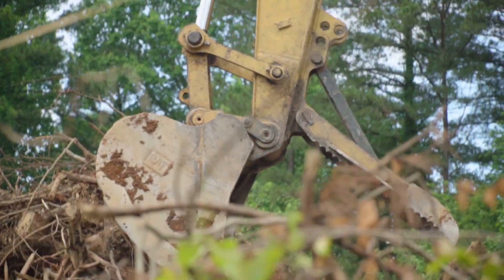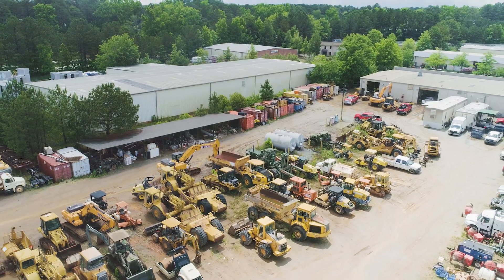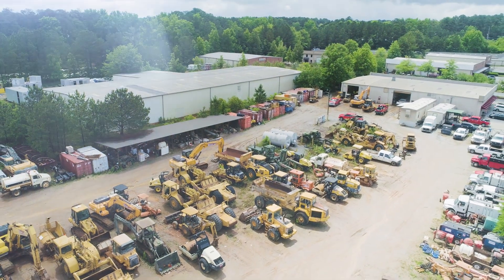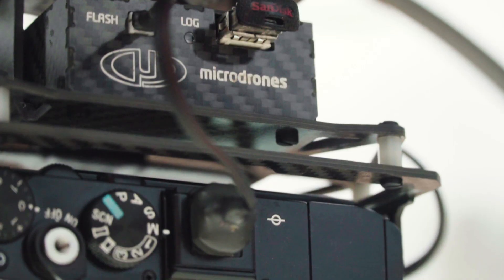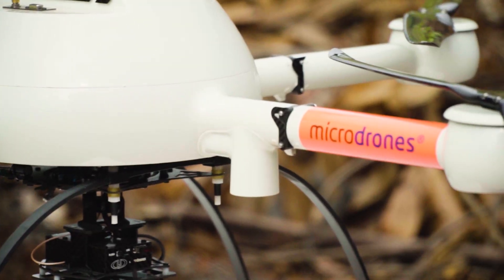We currently have somewhere around 30 GPS tractor units and somewhere between 10 and 15 rover systems, but we wanted to increase our effectiveness and ability to be timely on sites, and that's why we decided to implement drone topos alongside our normal GPS operation.